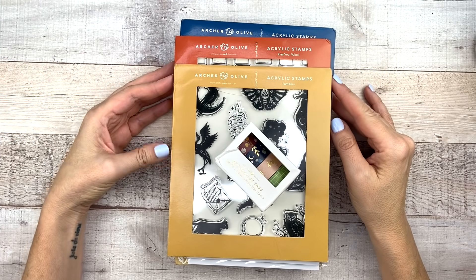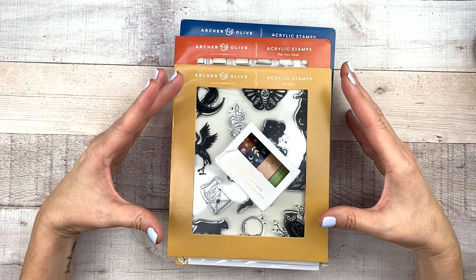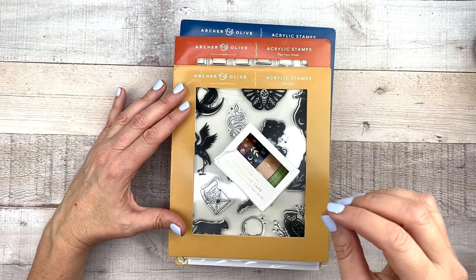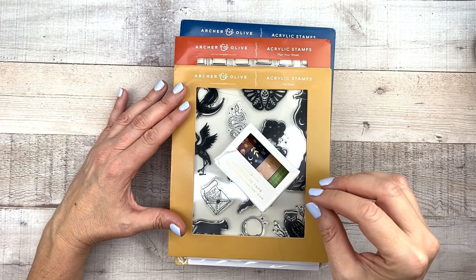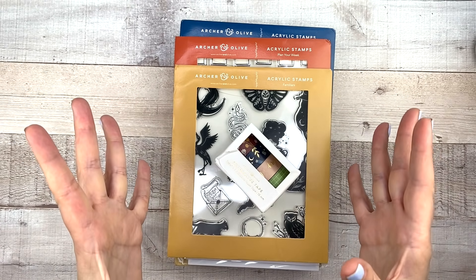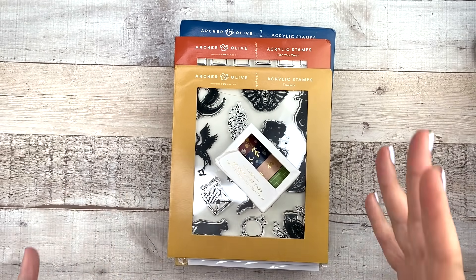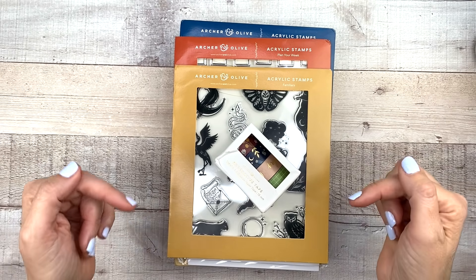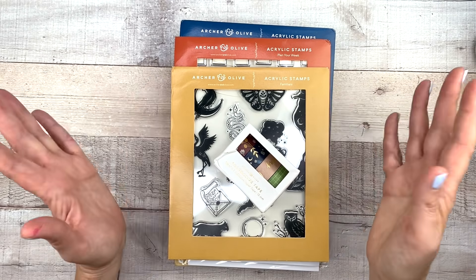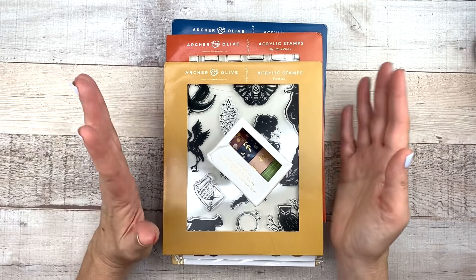First off, a big thank you to Archer and Olive for sending me these cute products. They're adorable. I don't have any information yet as far as exactly when the fall release is going to be, if it already happened. Honestly, I'm filming this way in advance, so I don't know the dates and I also don't know if it's like a fall box or if it's separate. I'm going to put all the information in the description box and also my affiliate link. You can save 10% with the code PWB10, and it's some really cute stuff here, so I think you'll really like it.